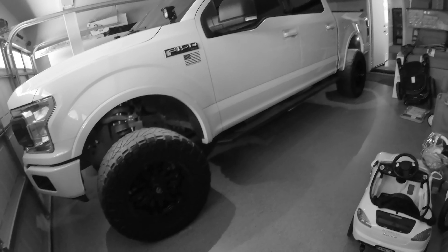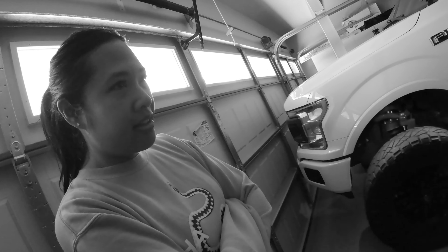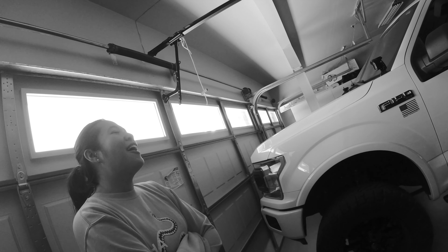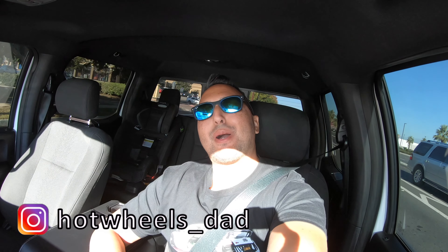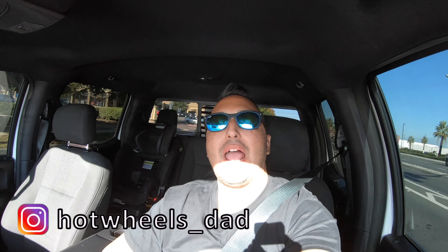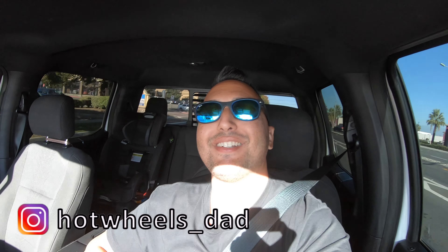Look at it, did you see that? Oh wait, do that again. What? Oh my gosh. What's up you guys? Welcome back to the channel, welcome back to another episode. My name is Andrew Noble and you are watching Hot Wheels Dad.